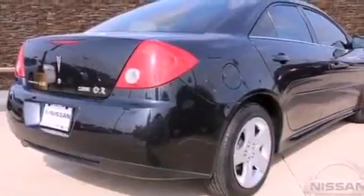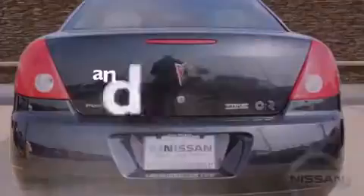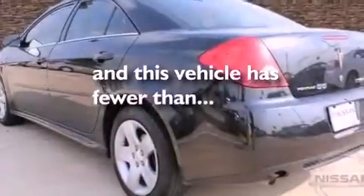Features include air conditioning, traction control, an anti-lock braking system, side impact airbags, latch-ready child seat anchors, and this vehicle has less than 59,000 miles.